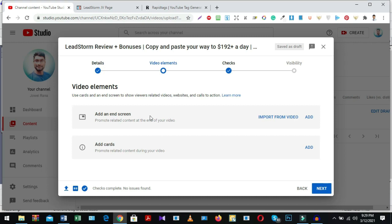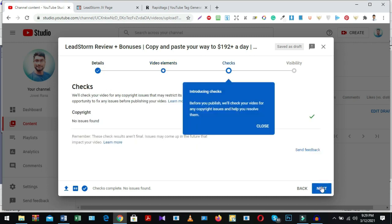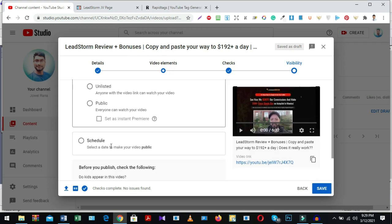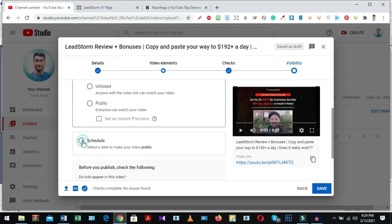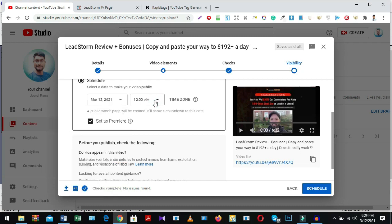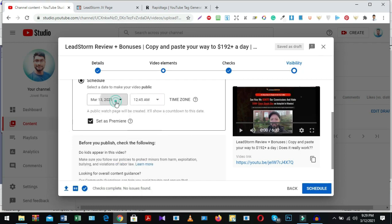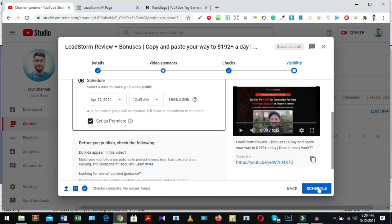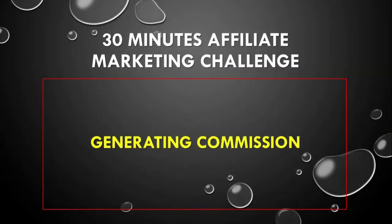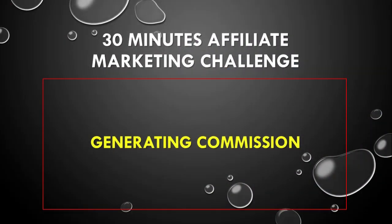If you want to add cards and end screens, click next, and handle the copyright issue, then click next again. If you want to schedule your post, click schedule, set the primary date and time, select your preferred date, then click the schedule button. Everything is done. Our last step is to enjoy generating commissions.